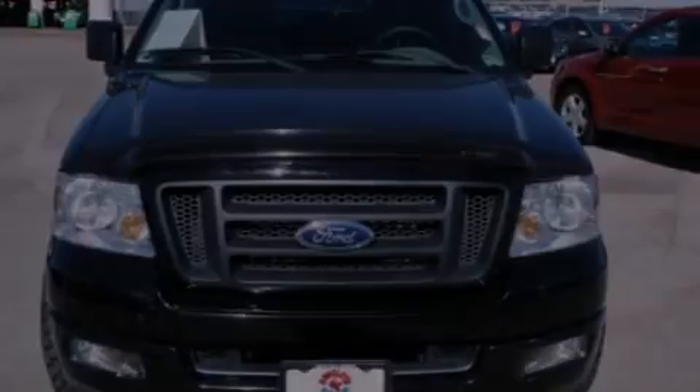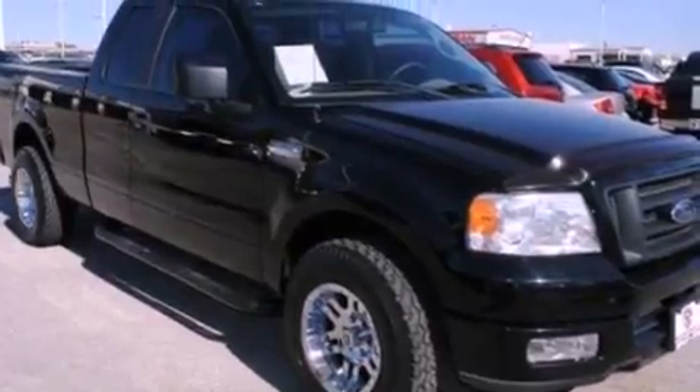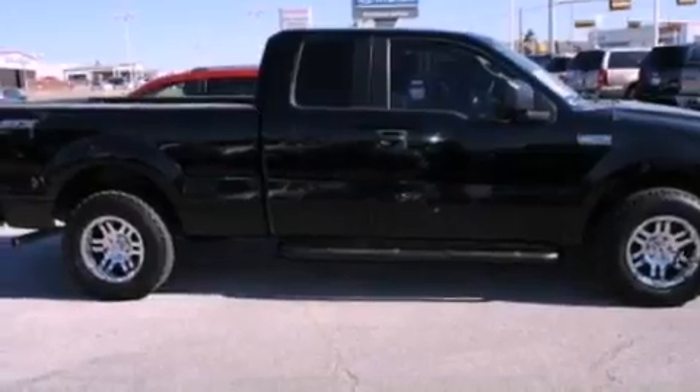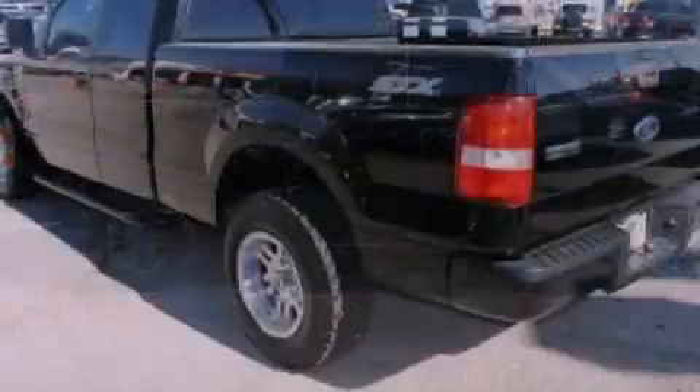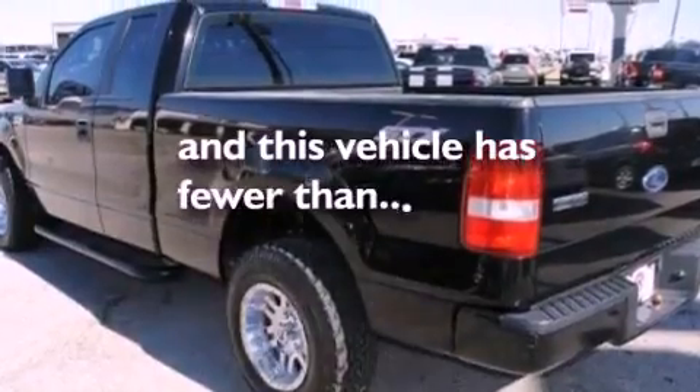Its top features include a CD player, aluminum wheels, a passenger-side vanity mirror, a security system, a full-size spare tire, an anti-lock braking system, a passenger-side airbag, and this vehicle has less than 43,000 miles.